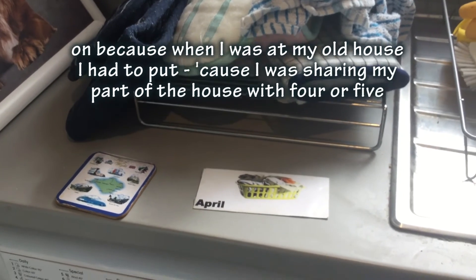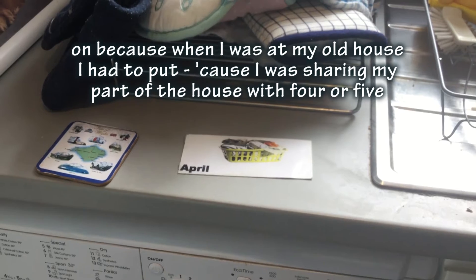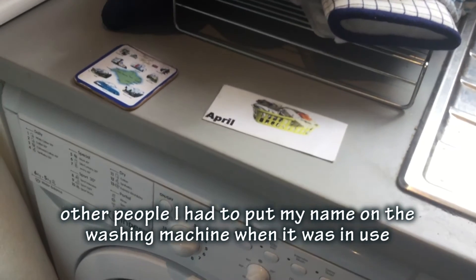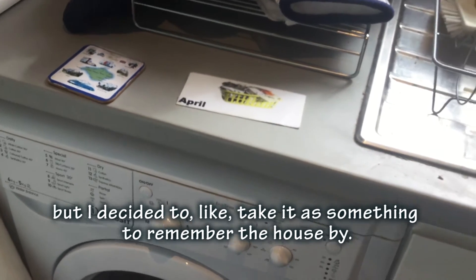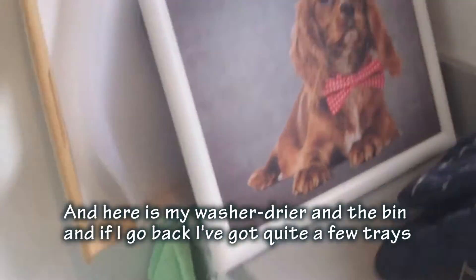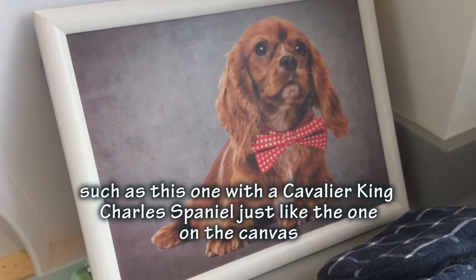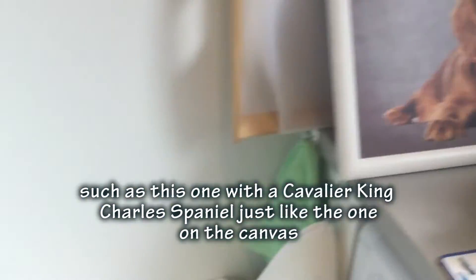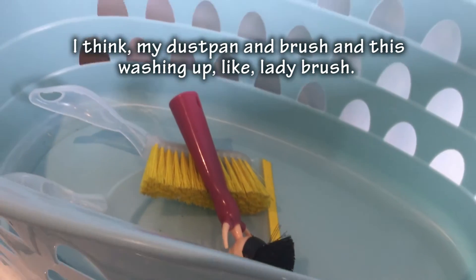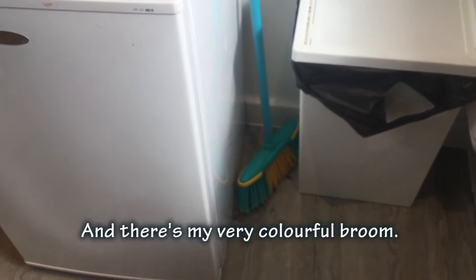Here is my washing-up basket. When I was at my old house I had to put my name on whatever washing machine I used because I was sharing the house with four or five other people. But I decided not to take that with me - I still remember the house by it. Here is my tumble dryer, and I go back with quite a few decorative touches, such as this Cavalier King Charles Spaniel canvas. My dust pan and brush and a very colourful broom are here too.